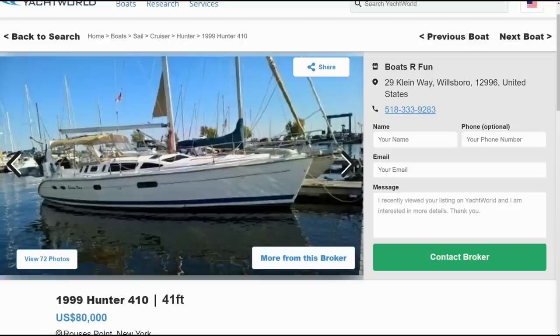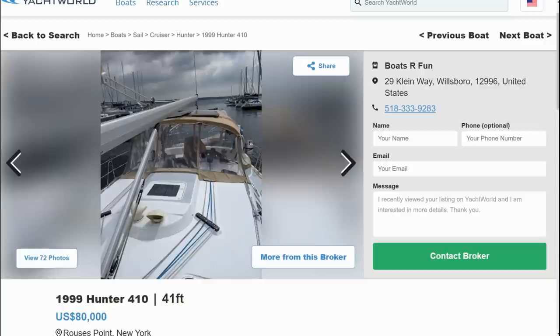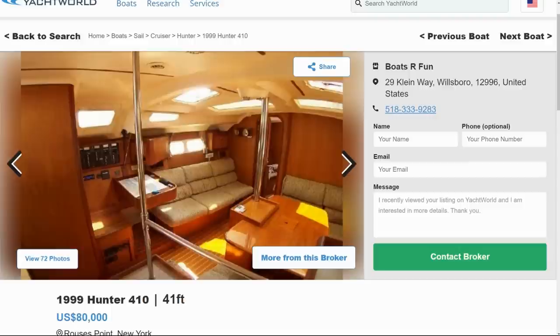The last boat today is just starting to show up at this price point — more modern, great for heading to the islands with comfort and good speed, though some of you aren't going to like it. Welcome to the first big Hunter we've seen so far — over 40 feet, which is where Hunter really shines. This is the Hunter 410, with a couple of examples for sale right now at this price. You get all the Hunter-ness you'd expect for $80,000, including the B&R fractional rig: a smaller jib but a much larger mainsail, which some say handles better than the traditional big-jib, small-main arrangement.